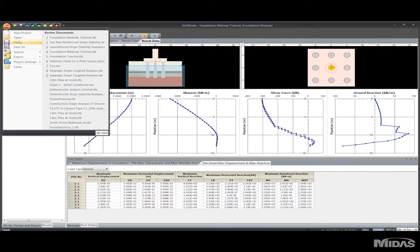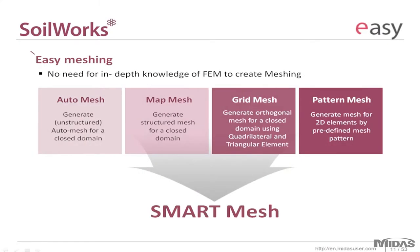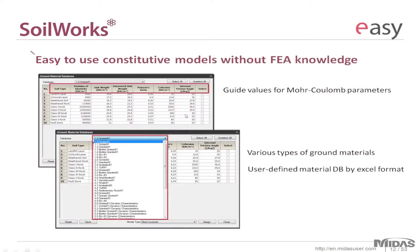Now I'll open the post-processing file for a slope stability project. For the other modules there's an easy meshing feature which allows you to automatically generate your mesh within a couple of mouse clicks. At the same time, if your project demands map, grid, or pattern mesh, those options are available. The program has a very in-depth and extensive database of various material types along with all their corresponding material properties. You can simply choose from the database to define your properties. If a particular soil isn't included you can define it yourself and save it for future reference. These properties can be visually defined as well.